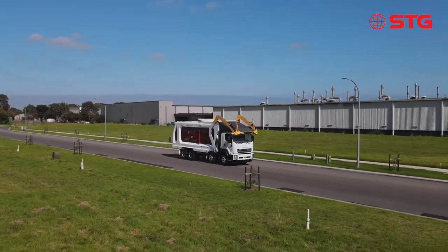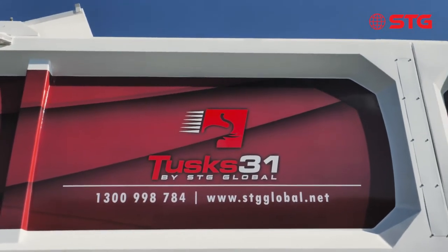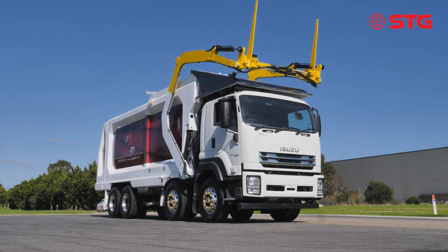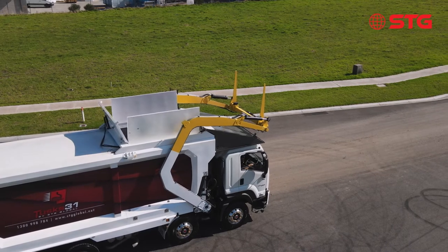Meet the STG Tusks front loader, the ultimate waste collection vehicle for heavy industrial collection routes. With a combination of superior strength, durability, reliability and safety, Tusks makes the toughest work easy and simplistic.